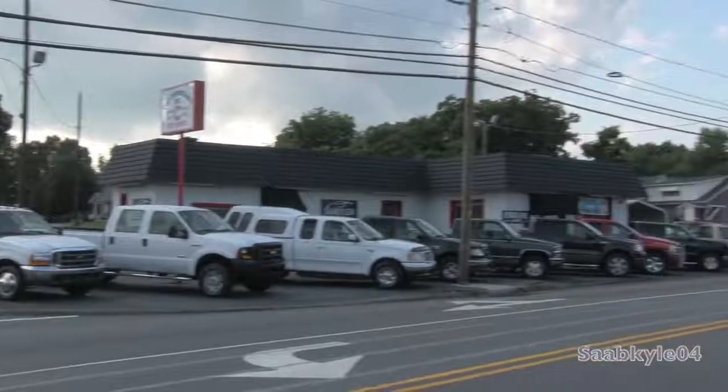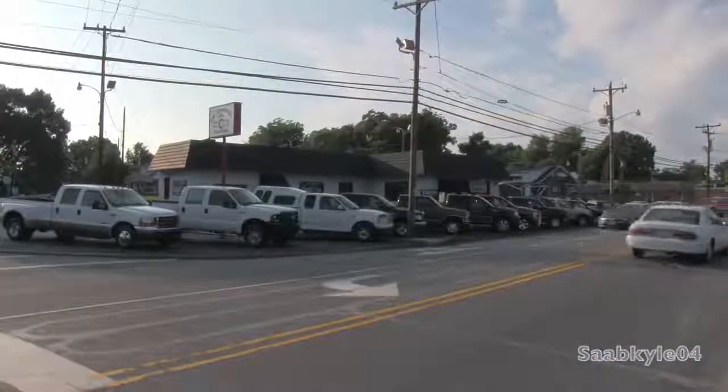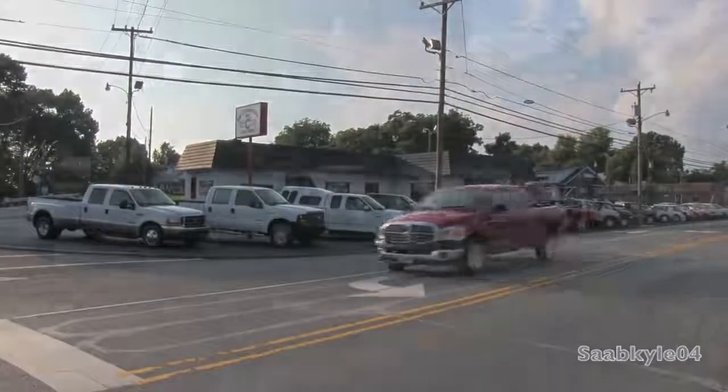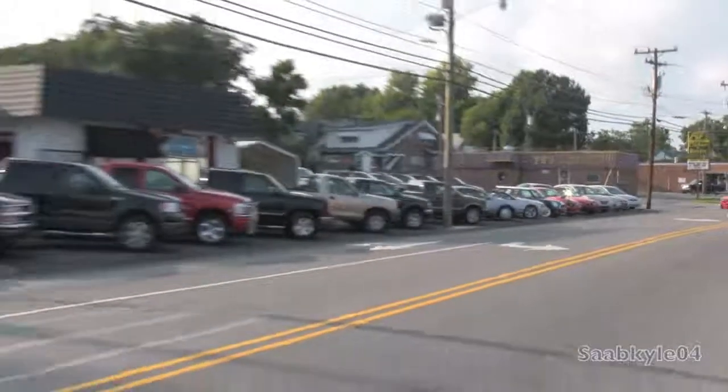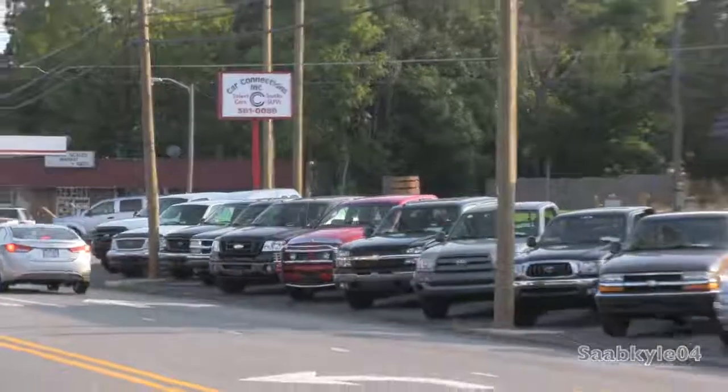For today's video, I'm at my dad's dealership, Car Connections Incorporated, as well as the official location of the Sopcala 4 LLC Business Center, located in Reidsville, North Carolina. For more information on Dad's dealership, check out CarConnectionsNC.com or follow Car Connections on Facebook.